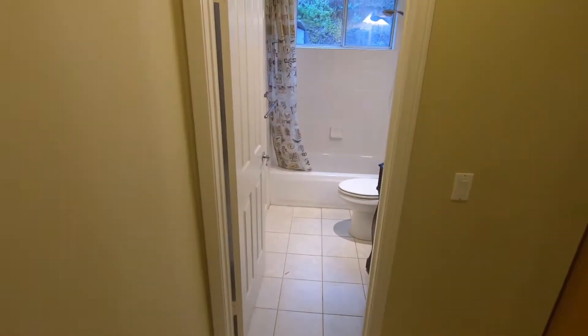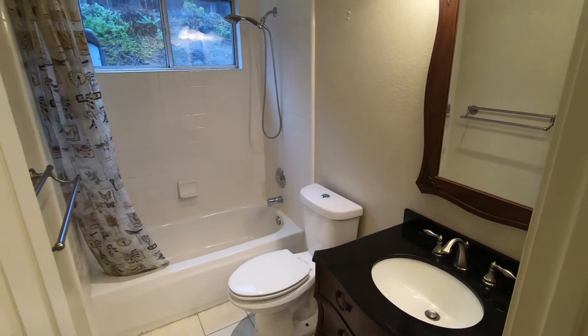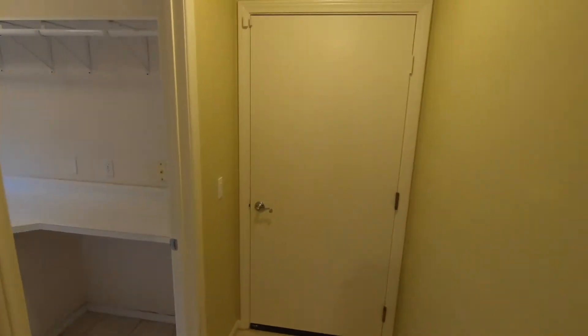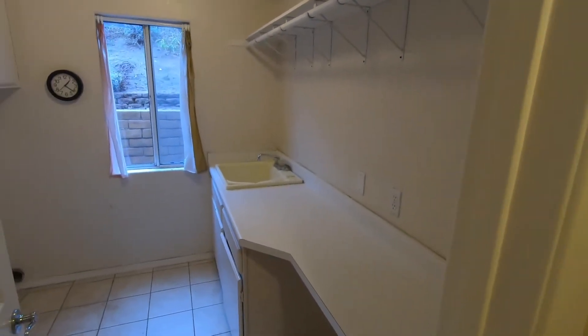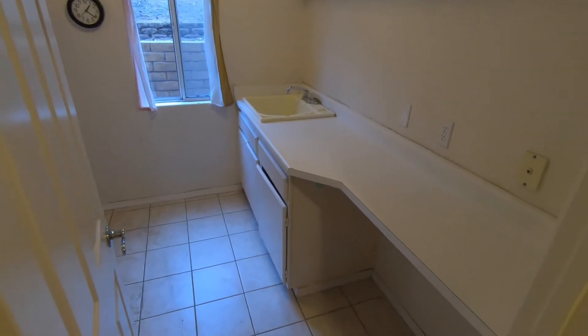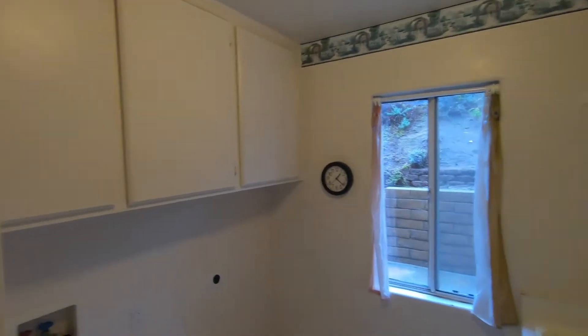We have a guest bathroom downstairs. We also have a downstairs laundry room. The laundry room has a sink, counter space, cabinets, shelving, and more cabinets.